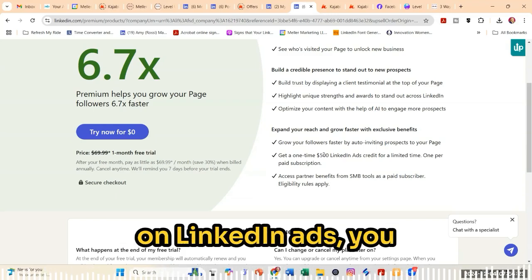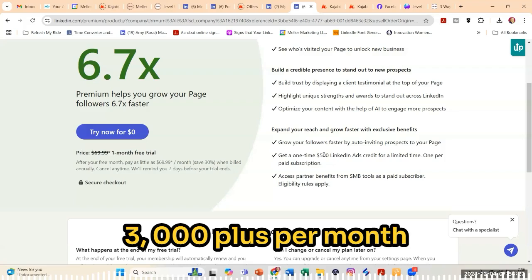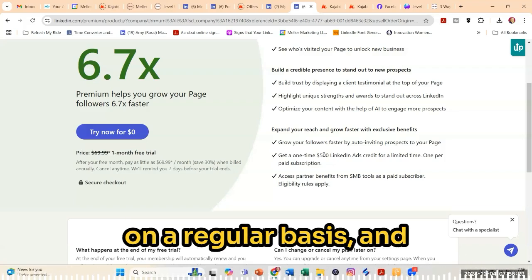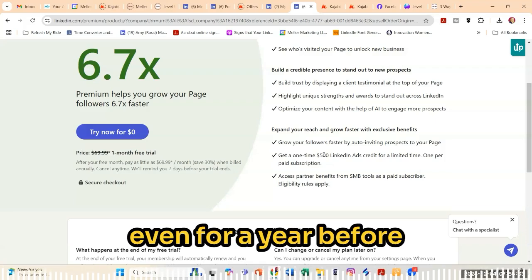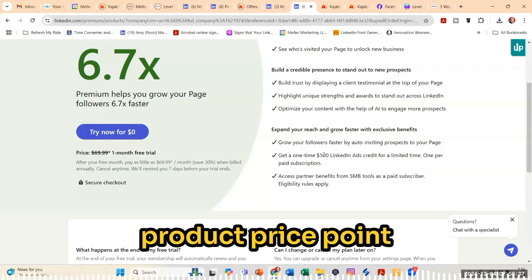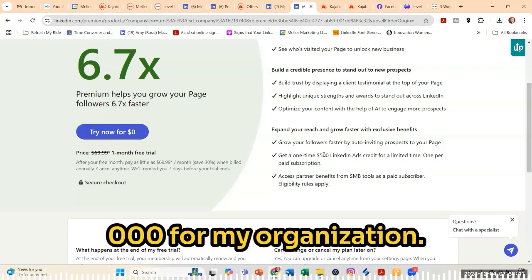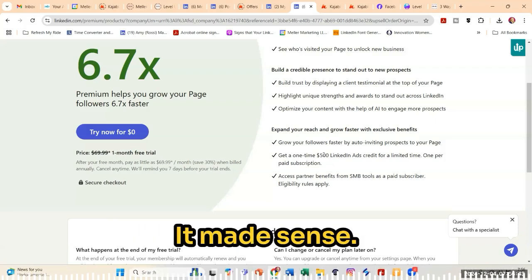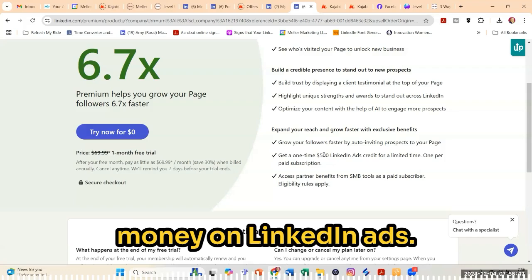If you're spending money on LinkedIn ads, you should be spending in the neighborhood of $3,000 to $5,000 plus per month on a regular basis and maybe even going for three months, six months, even for a year before you start seeing some return on that. And your product price point should be a bit higher. Back in the day, our product price point was $20,000 to $25,000 for my organization — it made sense. Lower ticket price items just doesn't make sense to spend money on LinkedIn ads.